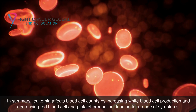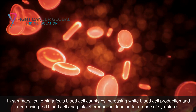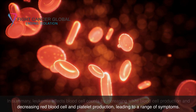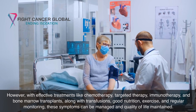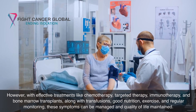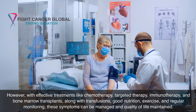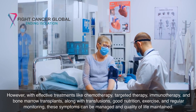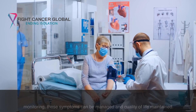In summary, leukemia affects blood cell counts by increasing white blood cell production and decreasing red blood cell and platelet production, leading to a range of symptoms. However, with effective treatments like chemotherapy, targeted therapy, immunotherapy, and bone marrow transplants, along with transfusions, good nutrition, exercise, and regular monitoring, these symptoms can be managed and quality of life maintained.